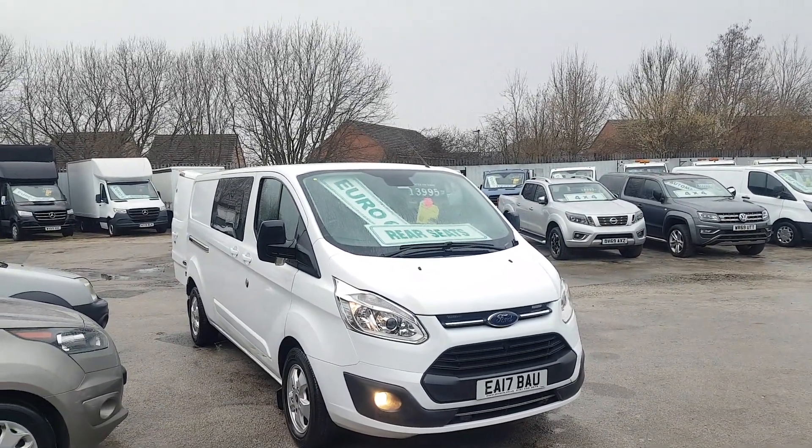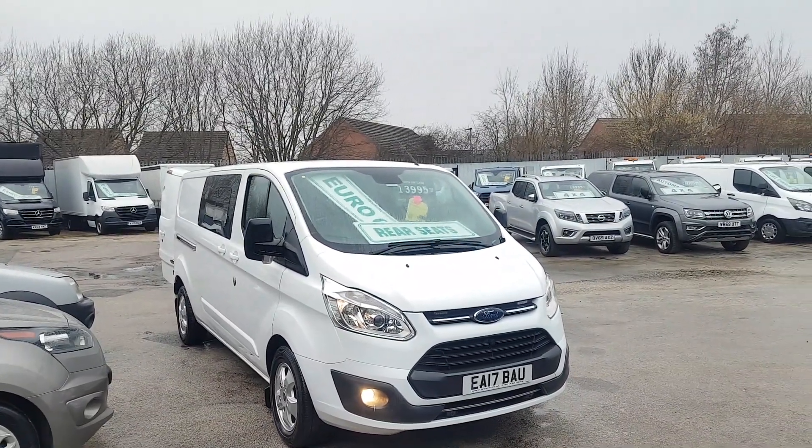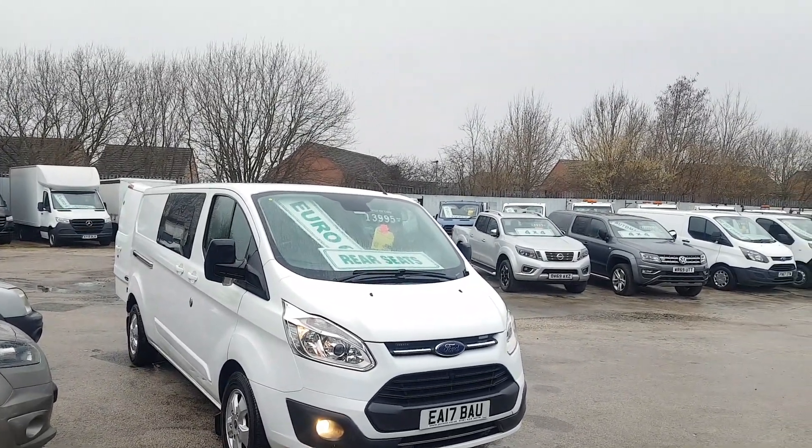If there's anything else you'd like to discuss, drop us an email or give us a call. We have over 100 more vehicles on the forecourt, different makes and models. Same day finance deals and part exchange welcome. Thanks for tuning in and I'll speak to you soon.